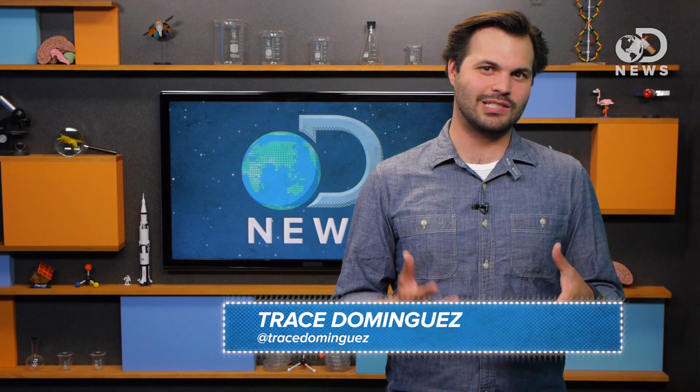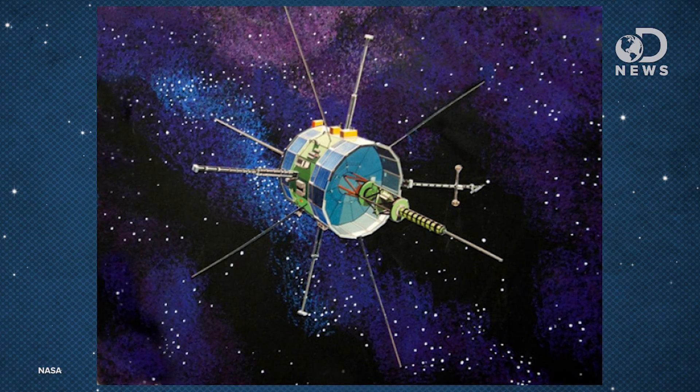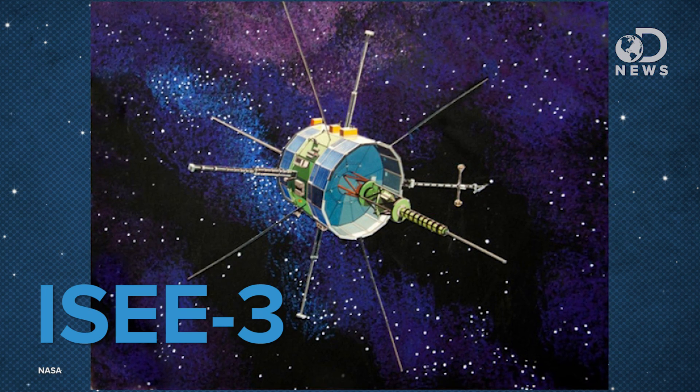We've talked a lot about dead satellites and space junk, but this isn't a binary state. There are satellites in the middle, which are more like abandoned ones. We might just be able to bring one of them back. The International Sun-Earth Explorer 3, or IC3, was launched in 1978 and placed at a Libration Point, or a Lagrangian point.